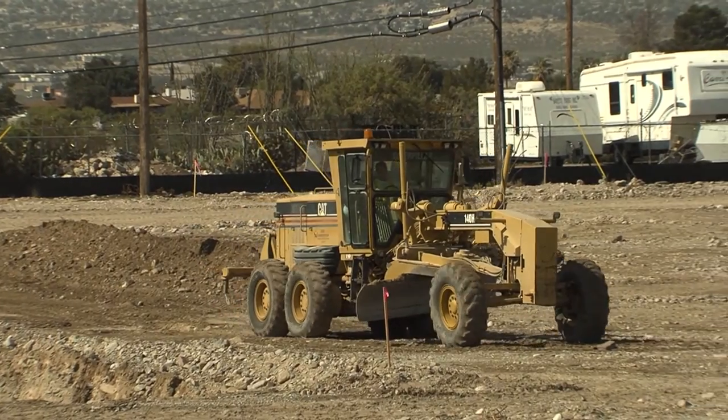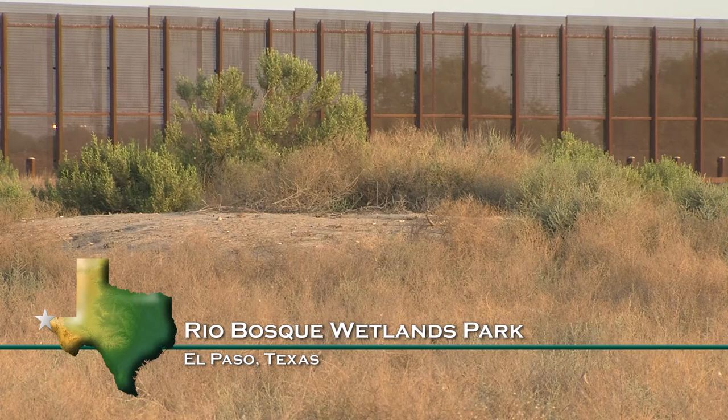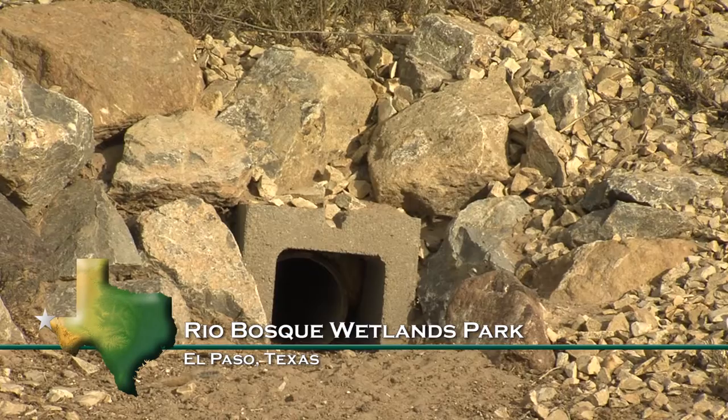The good news is these owls can take advantage of unnatural habitat. Along the Mexican border, at a natural area in eastern El Paso, Lois has been working to support the owls.